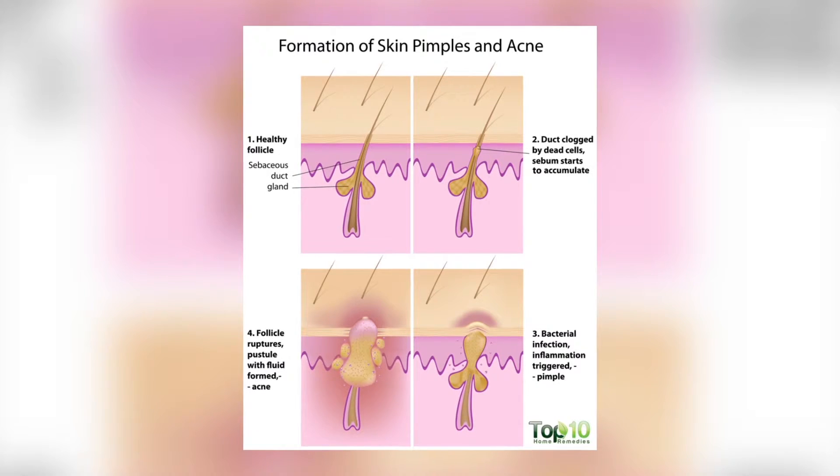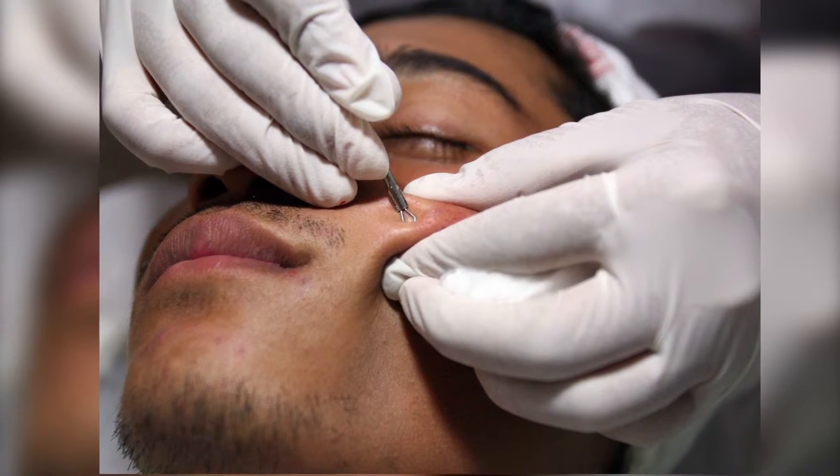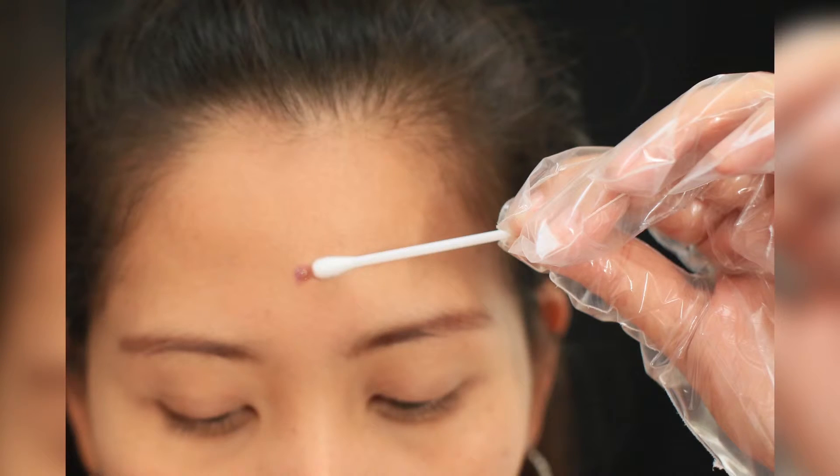6. Don't Pop That Pimple. Never pick or pop pimples with your fingers, as it can lead to infection and scarring. Pimples contain nasty bacteria. When you puncture the pimple's outer skin, the gunk oozes out, and if the bacteria contained in that gunk splatters and lands inside other pores, it can lead to more pimples.